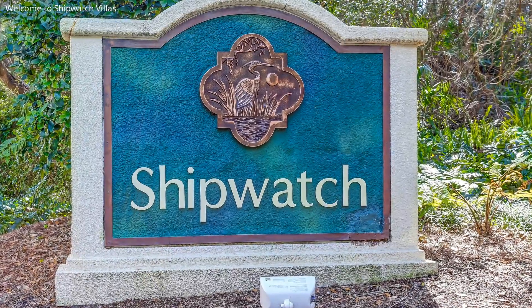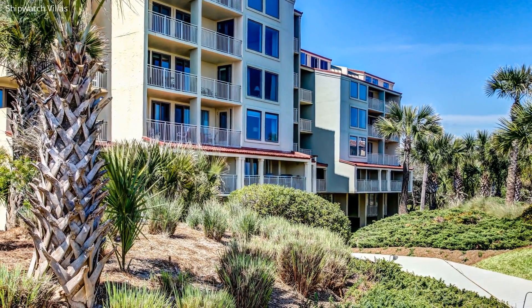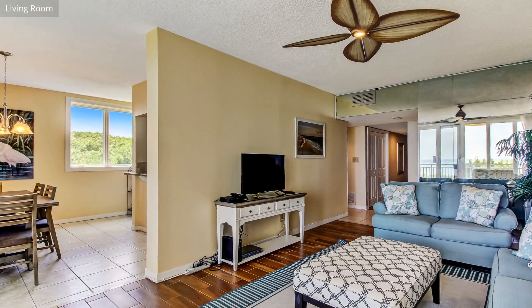Our spacious third-floor, three-bedroom, three-bath condo is decorated and flows just like a home to ensure that you feel comfortable during your vacation and, at the same time, get that I'm-in-a-luxurious-resort feeling.